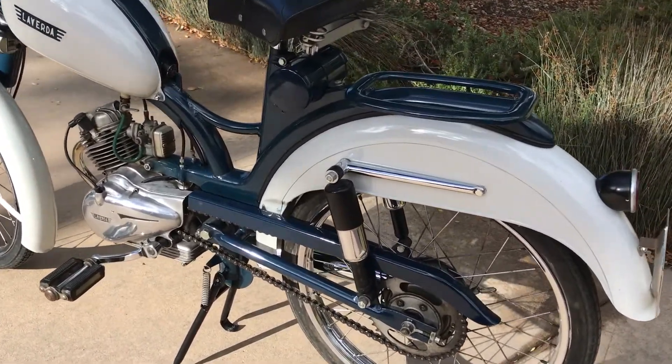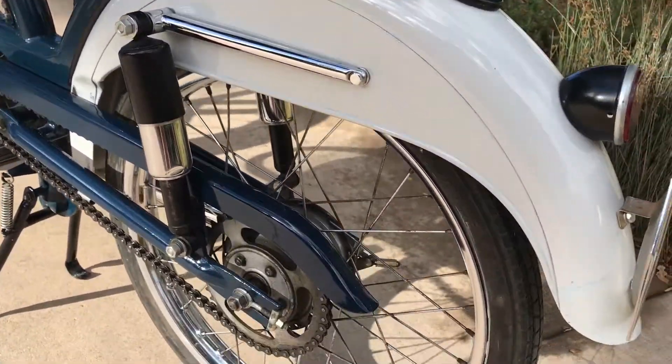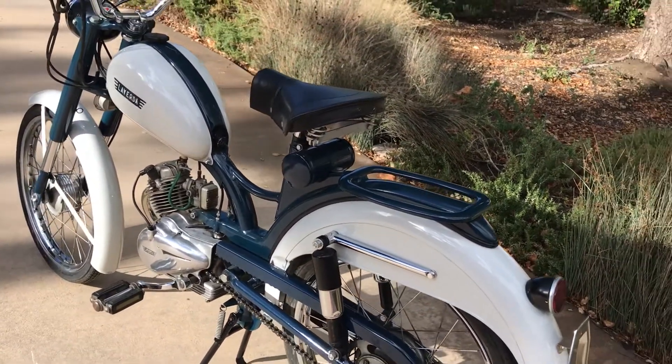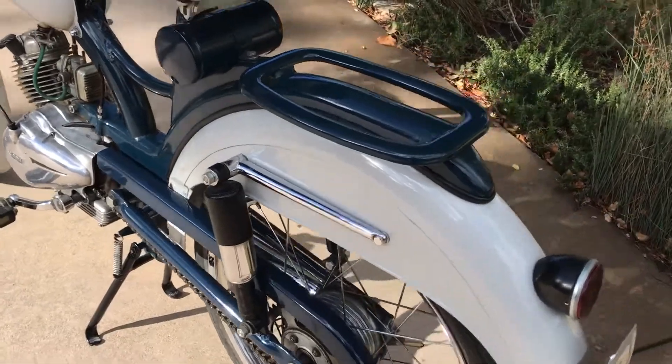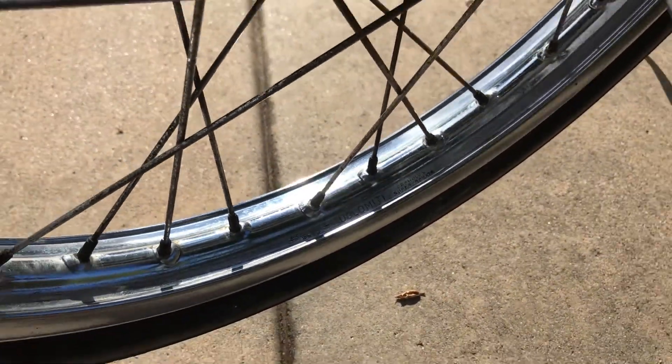By 1958 they were building these beautiful examples with very nice components — full shock absorbers front and rear, alloy wheels. And this is a brand that I'm not real familiar with — Delamati, I think is how you say it.